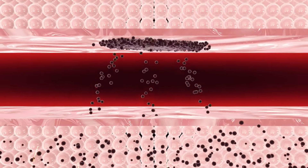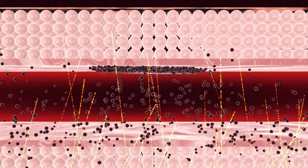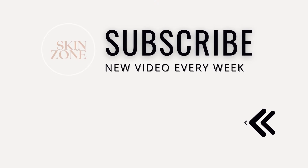We covered a lot in this video, and if you want to take a deeper dive into how to use each of these products, then check out our Ordinary playlist.